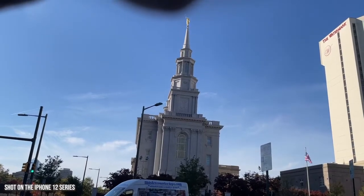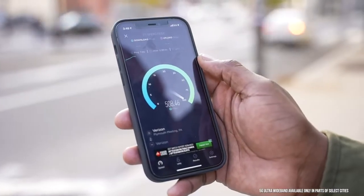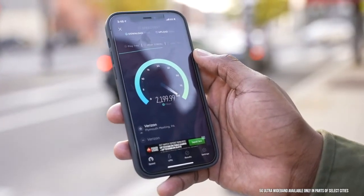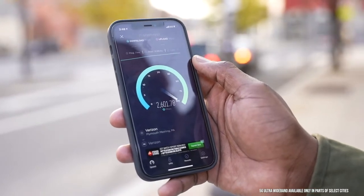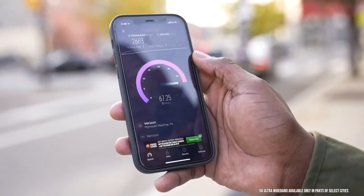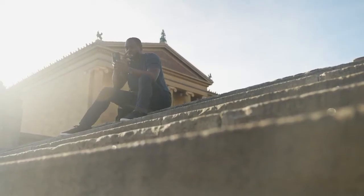I'm scouting out locations to see where I want to capture content. What's also really good is that we've got 5G in Philly, which helps me today because I'll be capturing a lot of content and uploading it directly back home. The 12 Pro Max really comes through for that. I'm checking out what I like to call the Rocky steps, even though technically it's not the Rocky steps.